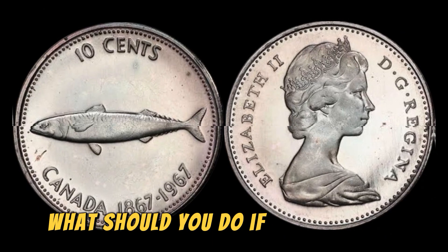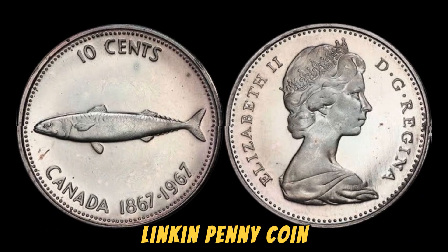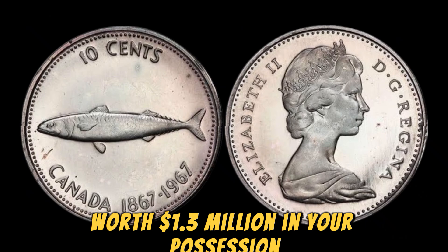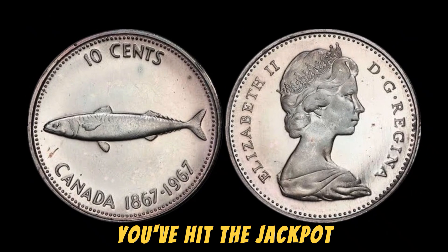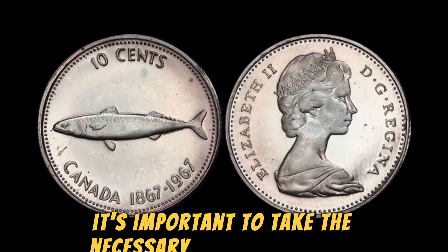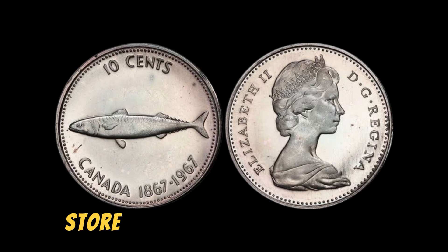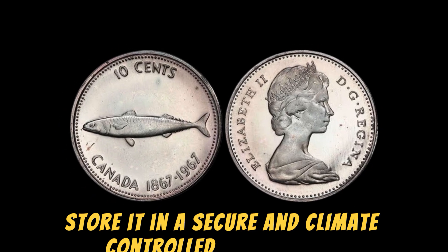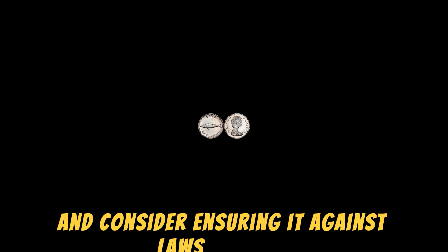So, what should you do if you have a 1967 No Lincoln penny coin worth $1.3 million in your possession? Well, the first thing to do is celebrate — you've hit the jackpot. But before you start counting your millions, it's important to take the necessary steps to protect and preserve your valuable coin. Store it in a secure and climate-controlled environment to prevent damage, and consider ensuring it against loss or theft.